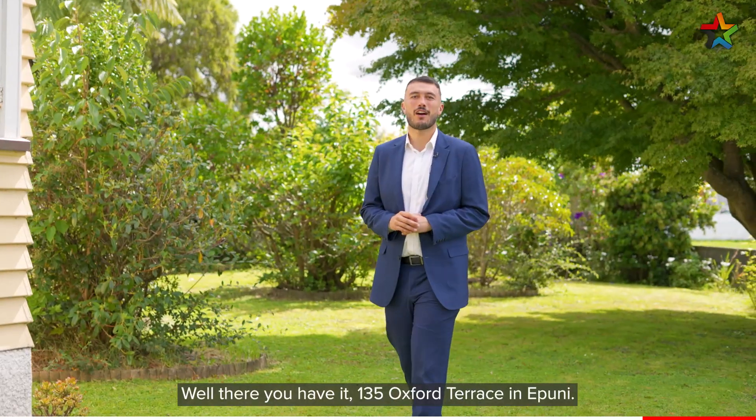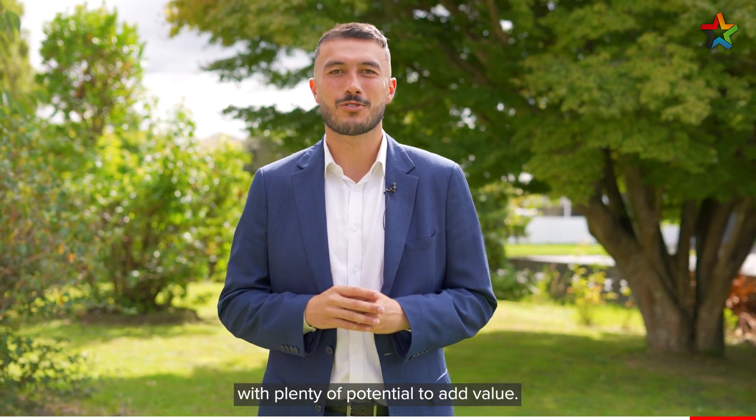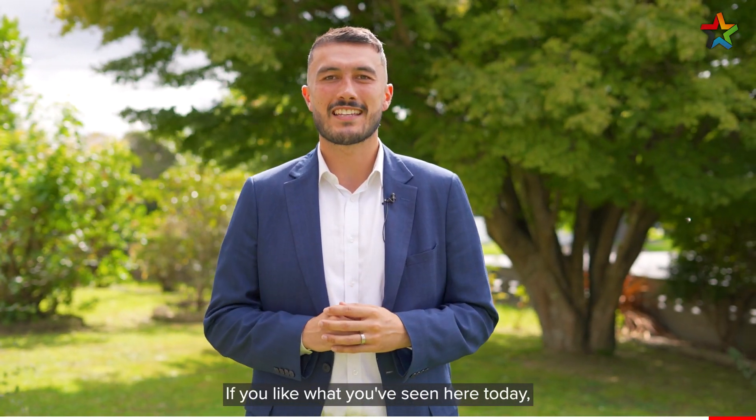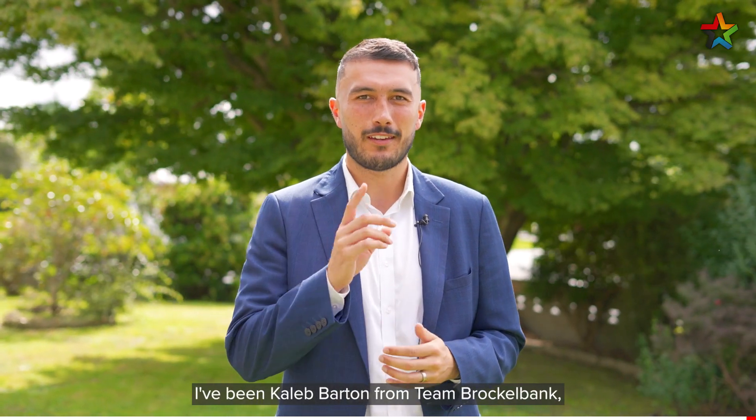Well there you have it, 135 Oxford Terrace in Epuni. An absolute cracker of a home with plenty of potential to add value. If you like what you've seen here today, give myself or the team a call. From Team Brocklebank, see you soon.